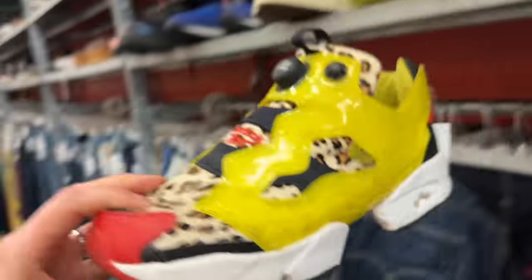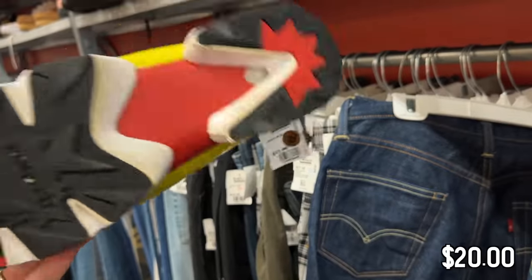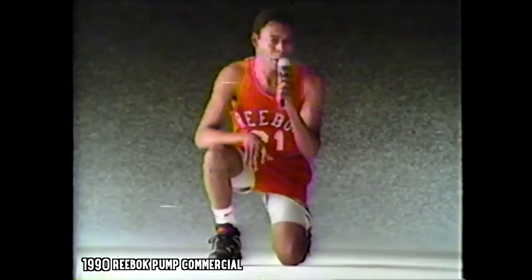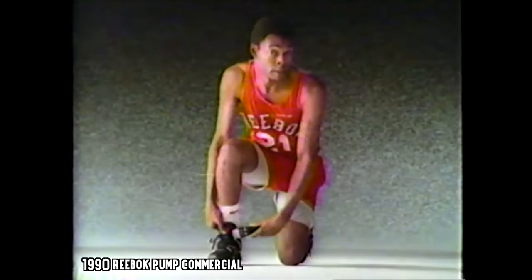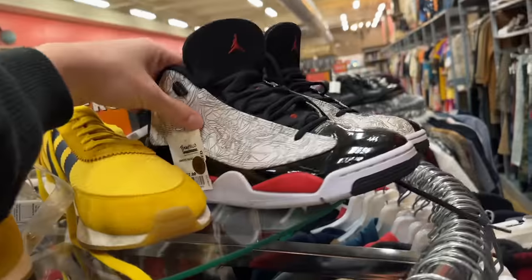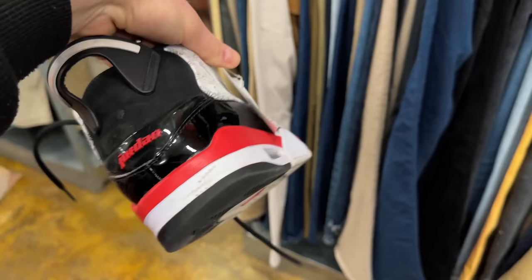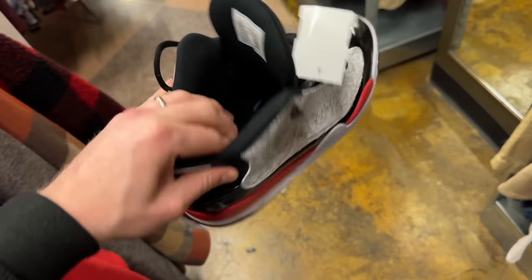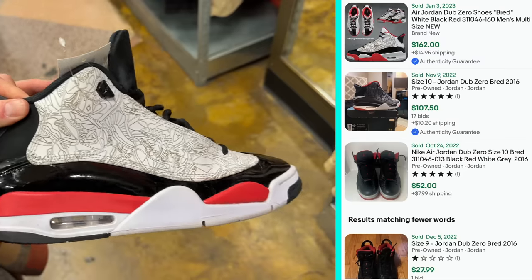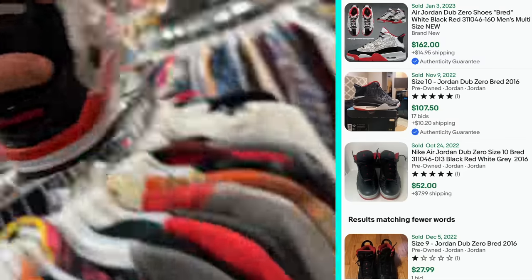First things inside Buffalo Exchange, we got some Reebok InstaPump Furies for 20 bucks - I'm going to grab these, definitely. Got some Jordan Dub Zeros for $52 - a little expensive and the brand new pairs go for like $100, so I'll leave those for now.